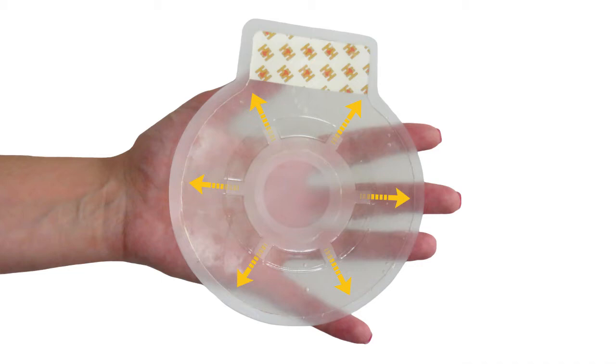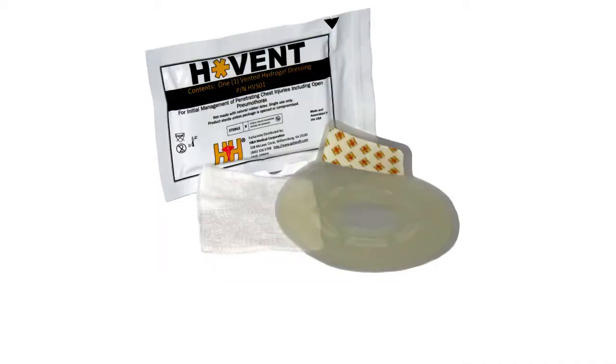Be prepared to save a life with the HVENT from H&H Medical Products. For more information, go to BuyH&H.com.